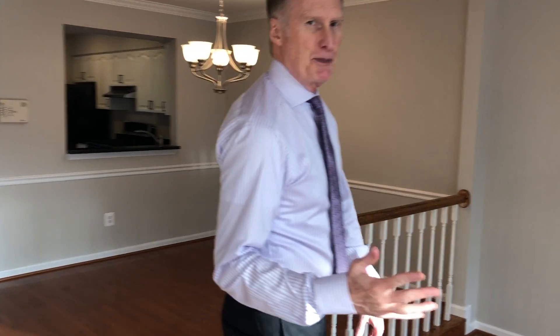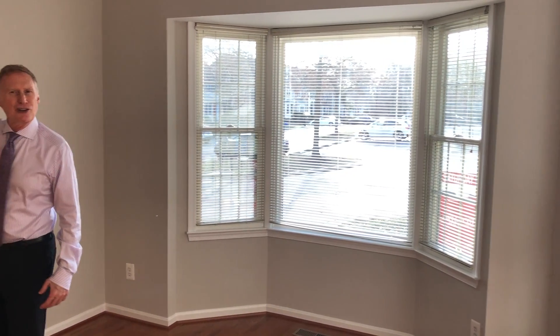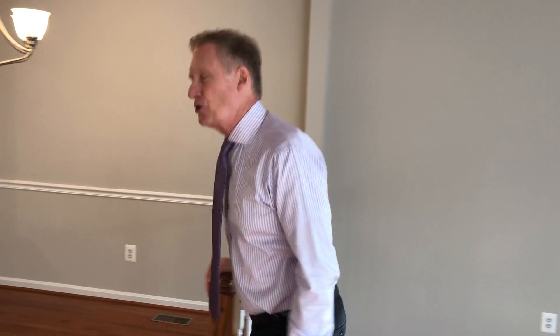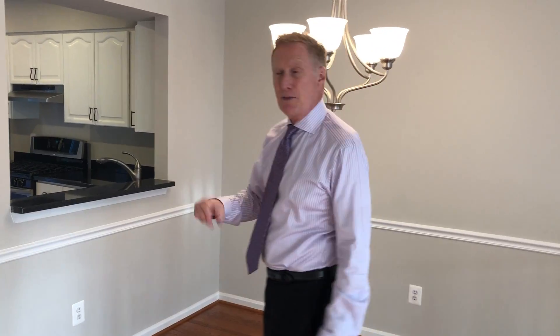It has a step-down living room with a nice bay window. You can see it's been freshly painted and carpeted throughout the home. Lots of updates to the bathrooms, the doorknobs are brushed nickel, and lots of new lighting, as you can see here in the dining room. There's a real nice pass-through from the kitchen to the dining room.